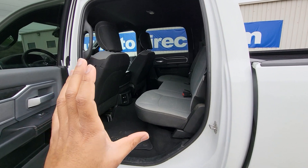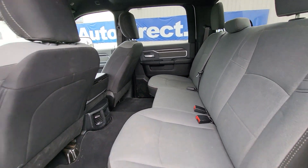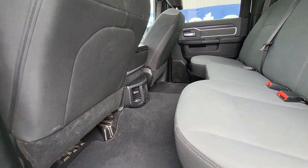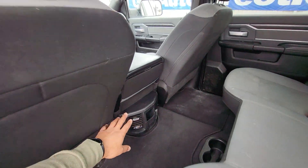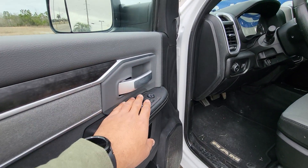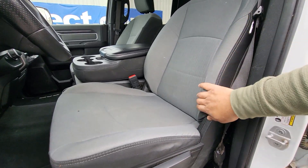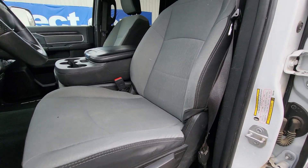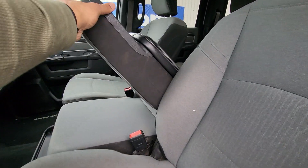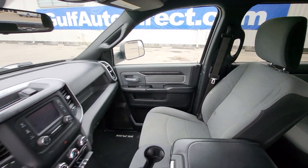Taking a quick look at the interior — this does need to go through our detail department, it just got dropped off. There's a little stain on the seat, which our detail department can surely get out. Everything looks good, it looks intact, no rips or tears. You've got your AC vents in the rear back there, and it does have the power windows and locks. The front seat is a manual seat with no abnormal wear and tear. It still has the RAM floor mats in there, and the middle section pops up to be a middle seat if you ever need that.